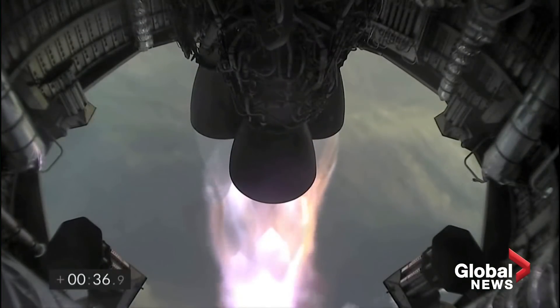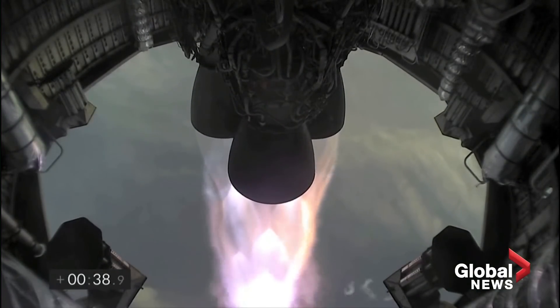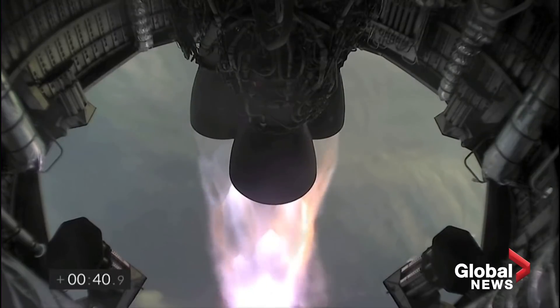T plus 33 seconds. Starship test vehicle number 11 ascending over Starbase in South Texas. One kilometer altitude.